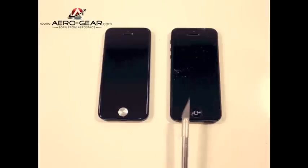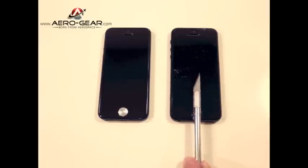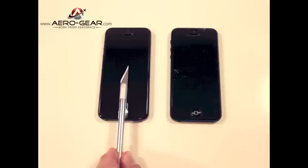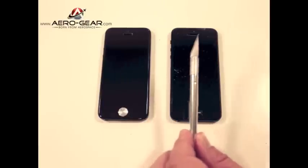We're going to be testing today two different screen protectors. This iPhone 5 has been outfitted with the world's leading screen protector. This is Aero Gear Flight Glass, Flight Glass One Sapphire Crystal. So let's see what the scratch resistance is like using an X-Acto knife.